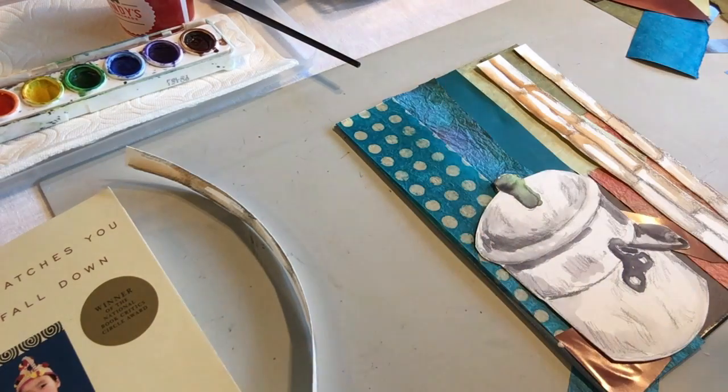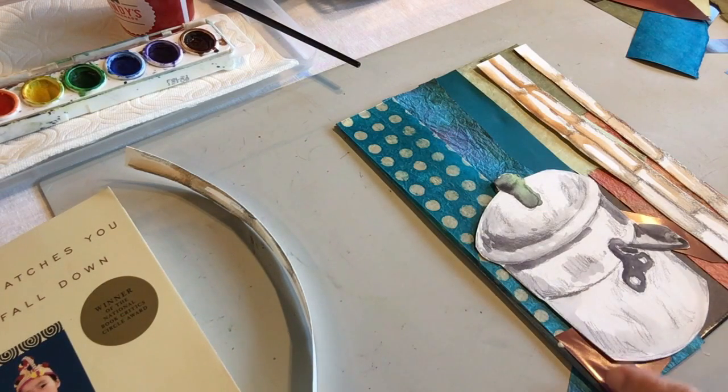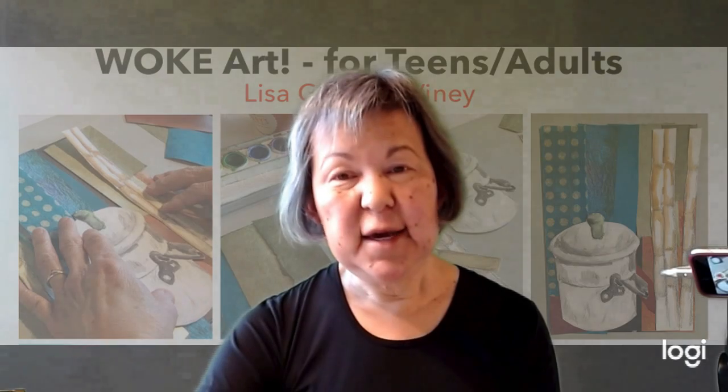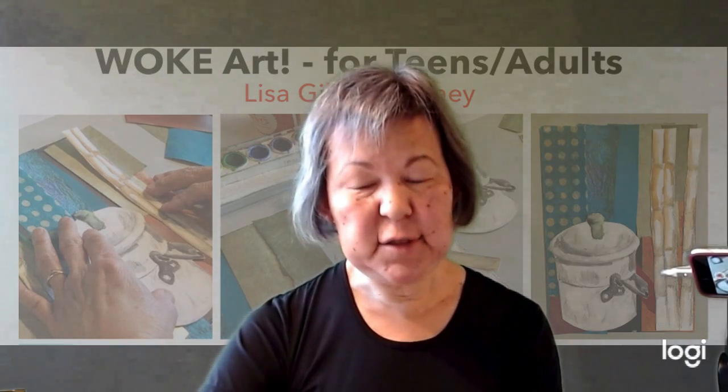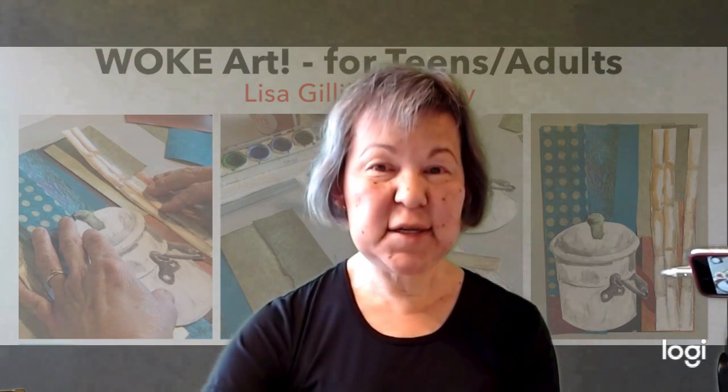So what have I done here? I've got blue to represent the ocean, red to represent the volcanic soil, bamboo stalks, and the lunch pail. It's a story about my great-grandfather coming to America. I hope you enjoyed that and will try to do something like this yourself — it's actually incredibly interesting.